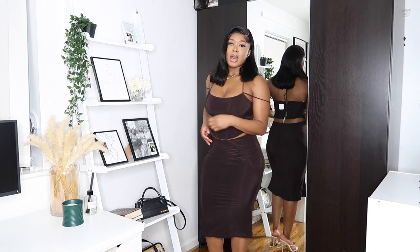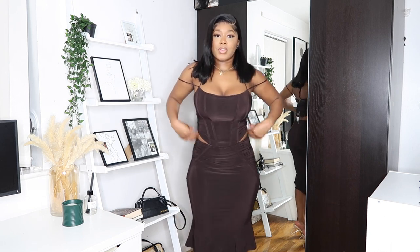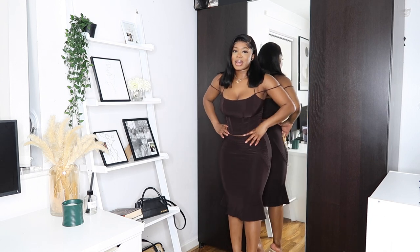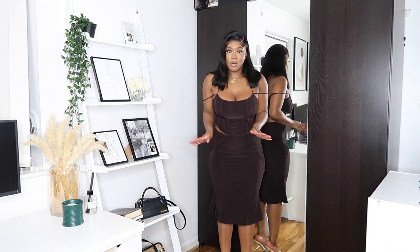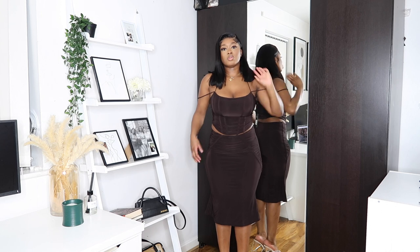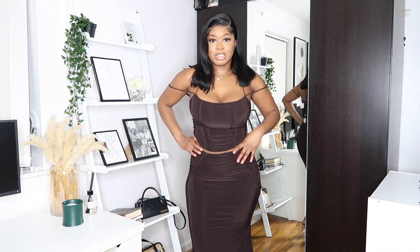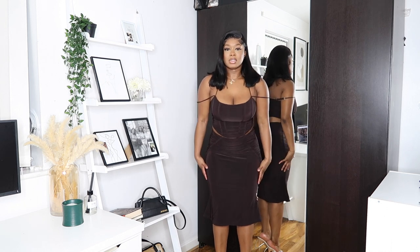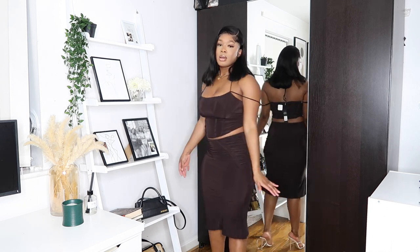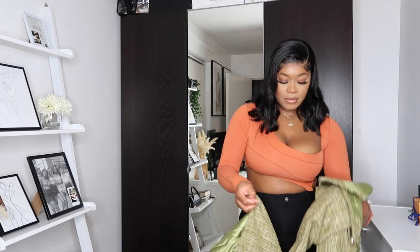Fashion Over can literally do no wrong in my eyes at this point. This corset top is literally to die for. The skirt is okay, but I'm not really a massive fan of the peplum style the way it flares out at the bottom — I would have much preferred a normal bodycon skirt. I could actually customize it though — make it a mini skirt or get it taken in. But overall it's a very very nice two-piece set.